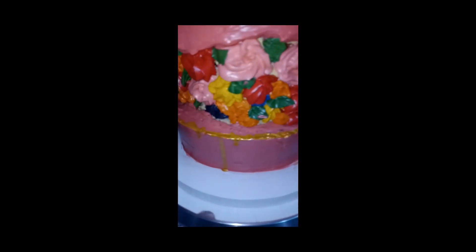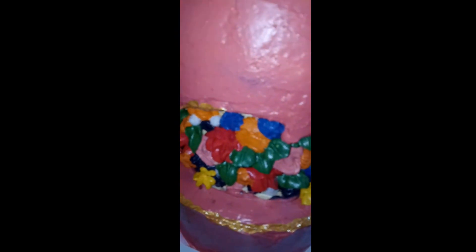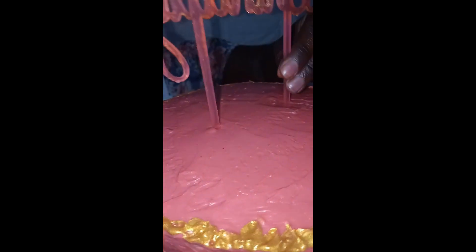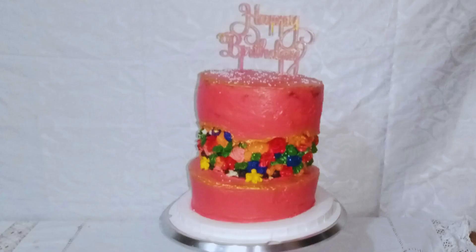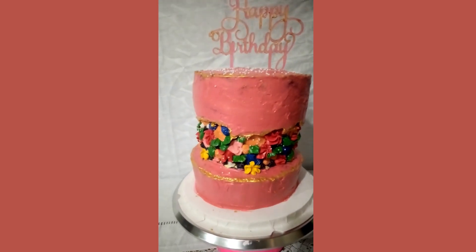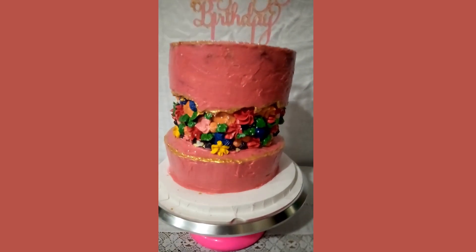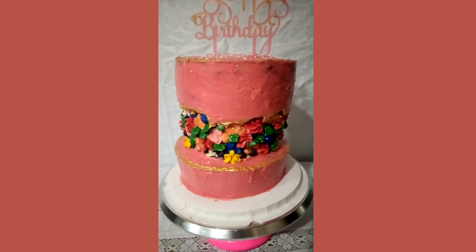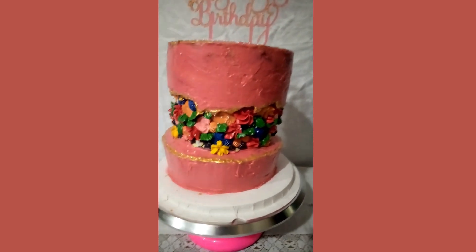I introduced the cake topper onto the top of the cake and added some tiny sprinkles. With that being said, I'm done. The red velvet and vanilla marble cake is ready! My birthday cake is done. I've been dreaming about this type of cake for so long and finally I was able to try it out. Just believe in yourself every time you want to do something, even though you've never done it before, because you're going to get great results out of it.